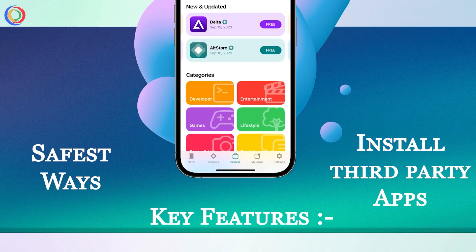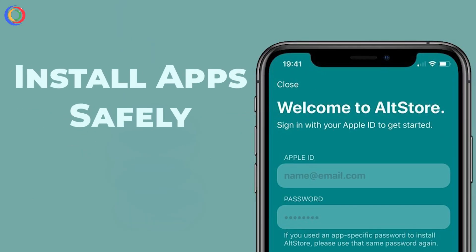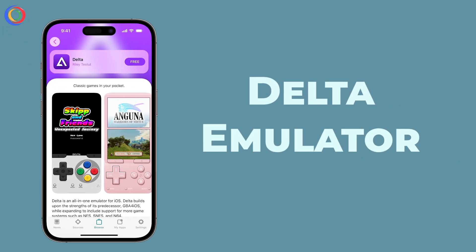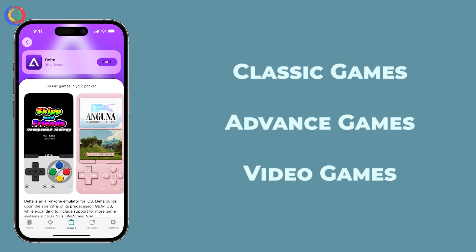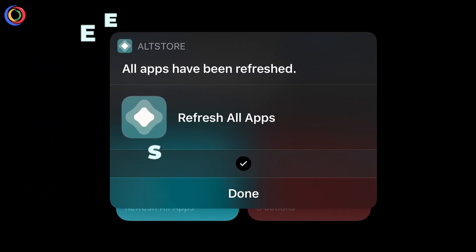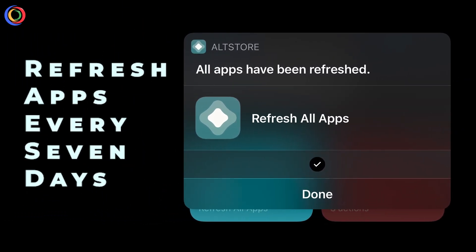Key Features: No jailbreak needed — install apps safely without compromising security. Delta Emulator lets you play classic Game Boy Advance games on your iPhone. Exclusive apps include tweaked social media apps and powerful utilities. A weekly refresh is required to keep apps working by refreshing them every seven days.